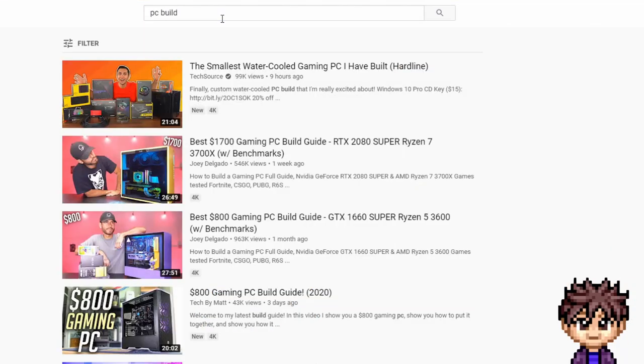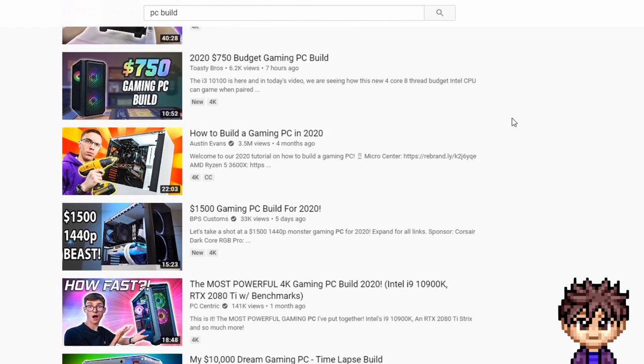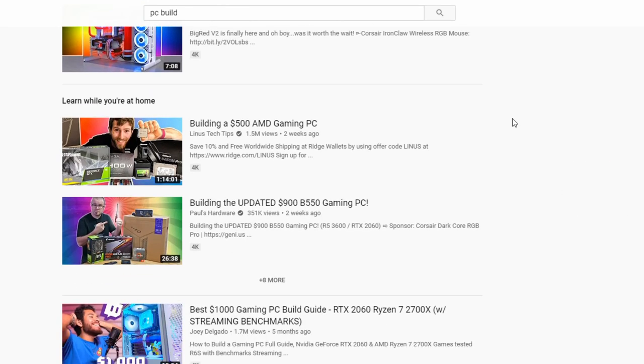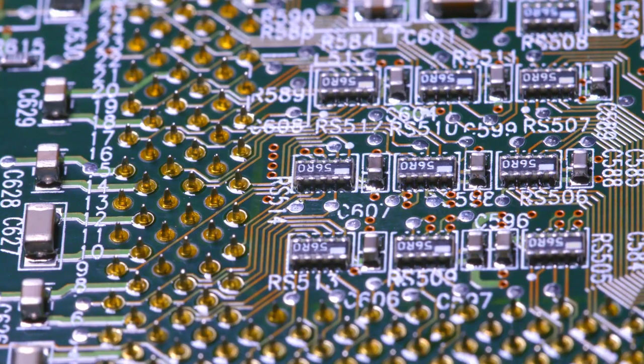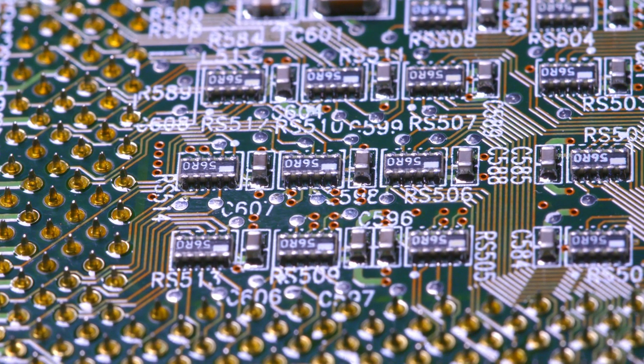Now there are a lot of PC building videos on YouTube, but before you click off I wanted to explain why building a PC is beneficial and just how to do it. I really wanted to make a different type of video for people that may not be super familiar with why or how to build a PC, or people that may be looking to build one for the first time.